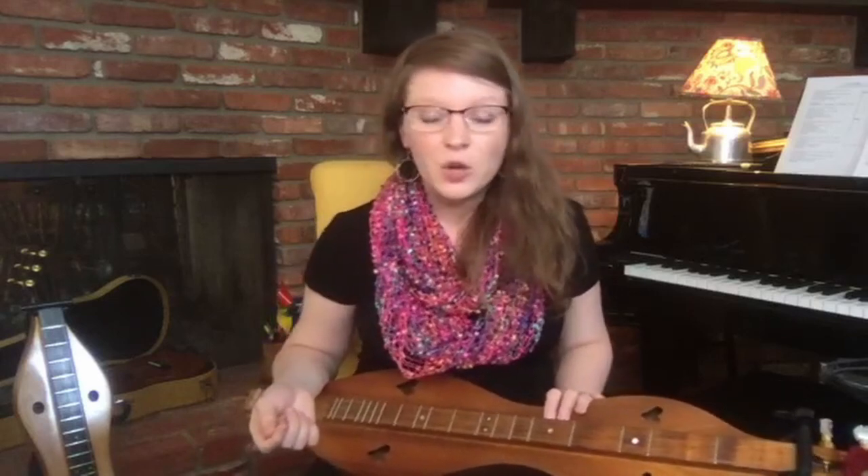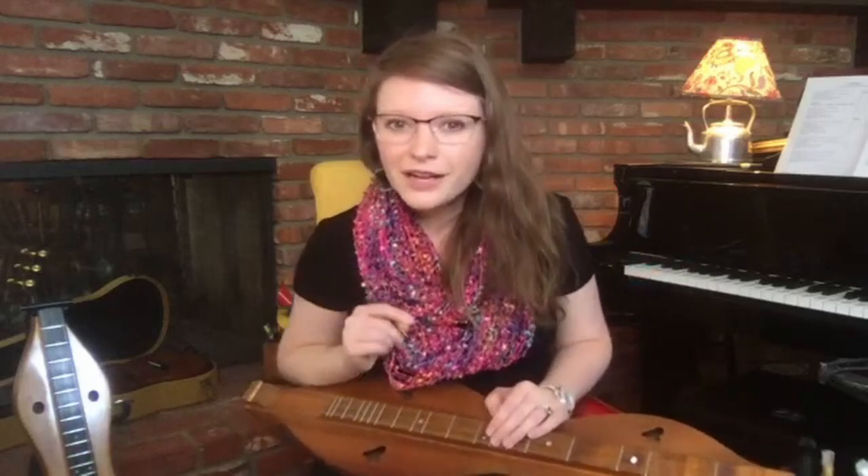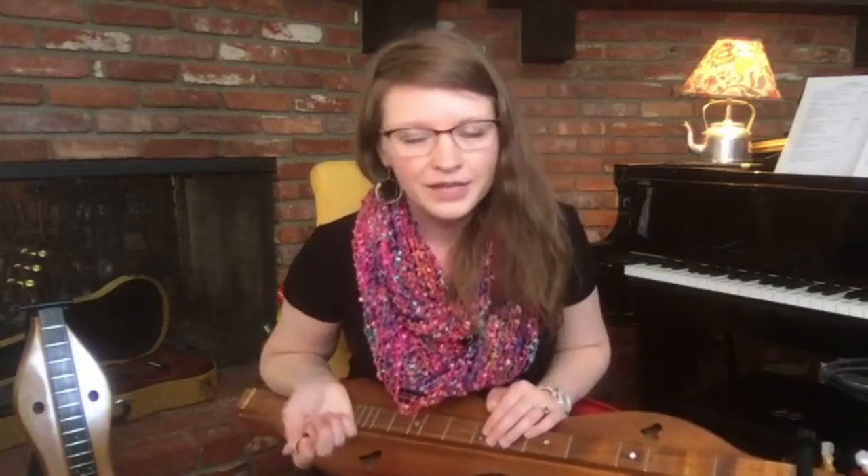I actually started playing the mountain dulcimer when I was seven years old — it was my seventh birthday present. I think it's really important for everyone to know that you are not too young to learn how to play an instrument, nor are you ever too old. My dad actually got an instrument at the same time that I did, so he was in his 30s learning alongside me at age seven. My sister also learned at the same time, so we had a little family band for a long time. Some of my students are even in their 80s learning a new instrument. You're never too young and never too old, and I happen to think the mountain dulcimer is the best one you can choose.